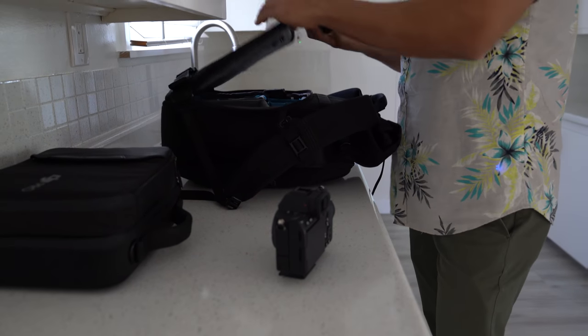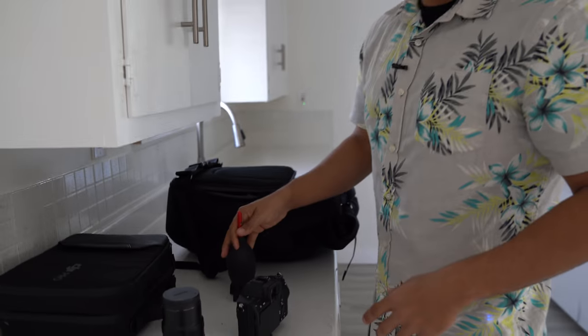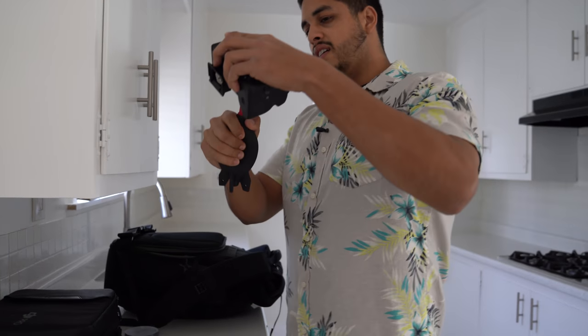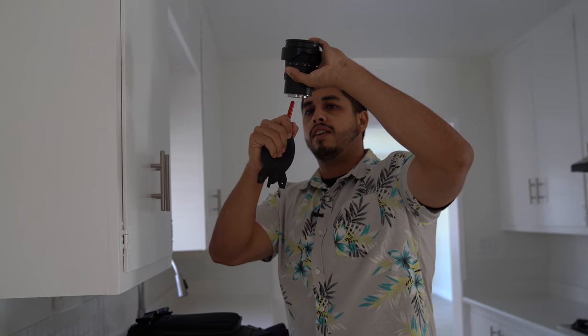And a Laowa 12mm lens. There have been some instances in the past where I come to a property, shoot the footage, go back, look at it on the computer, and notice small specks of dust on my sensor. So I always try to clean it — I keep this blower handy, do a couple pumps, set it upside down, and do the same for the lens. You always want to do this with the opening facing down because if you do it the other way, the dust just falls right back in.